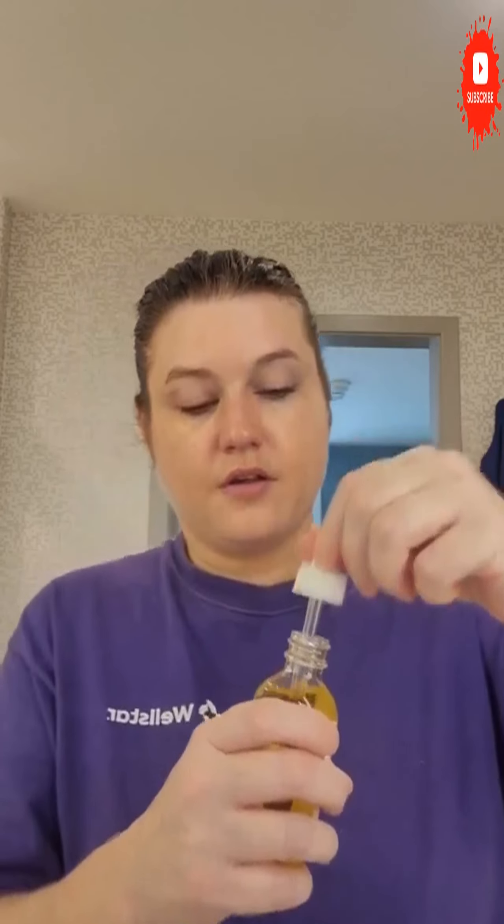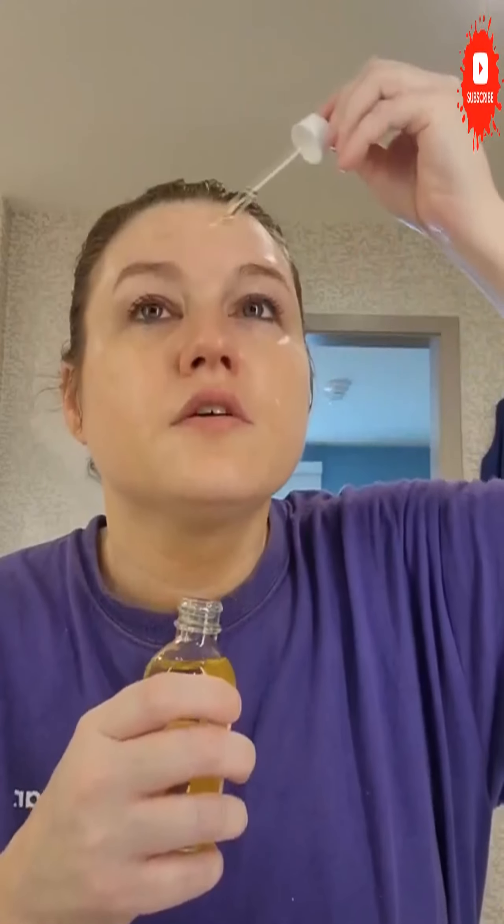Now putting on the Earth Harbor Sunshine Dew facial oil with sea kelp and papaya enzymes. The dropper seems a little long, and it doesn't really have a scent.